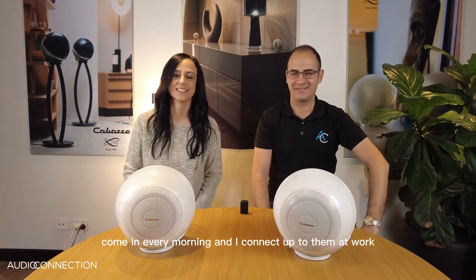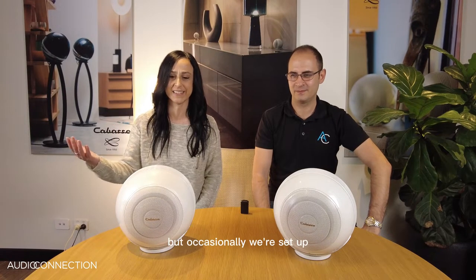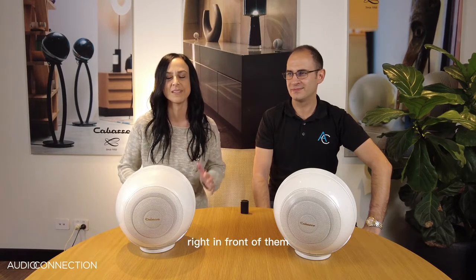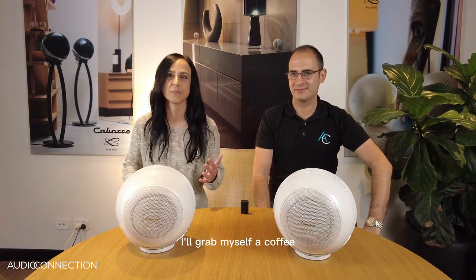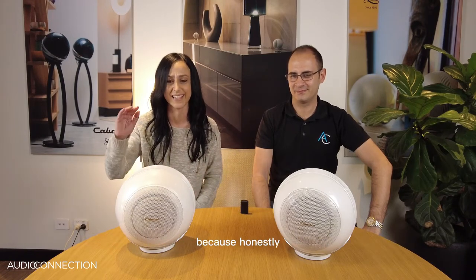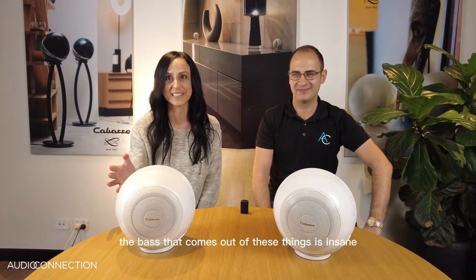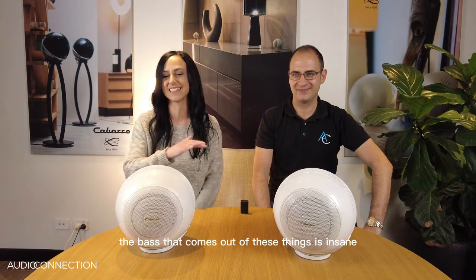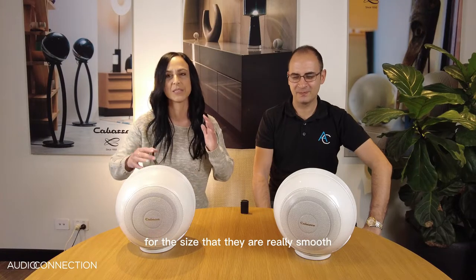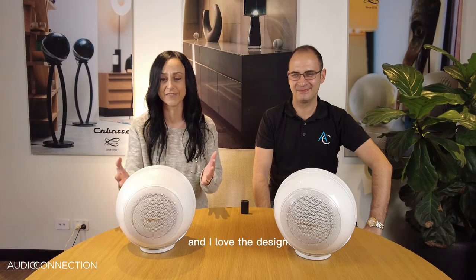I connect up to them at work every morning. We have these playing all day basically, but occasionally we're set up with an armchair in the room right in front of them, and on a break I'll grab a coffee, sit in the armchair and just soak them all up — because honestly the sound that comes out of these things, the bass, is insane for the size. Really smooth, really good, really clear.